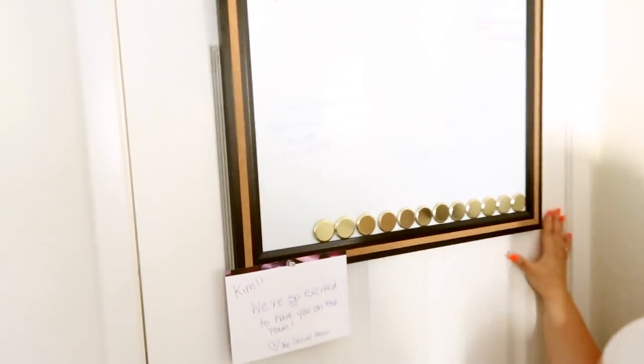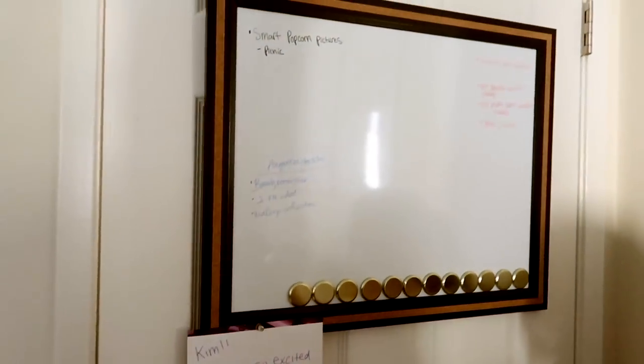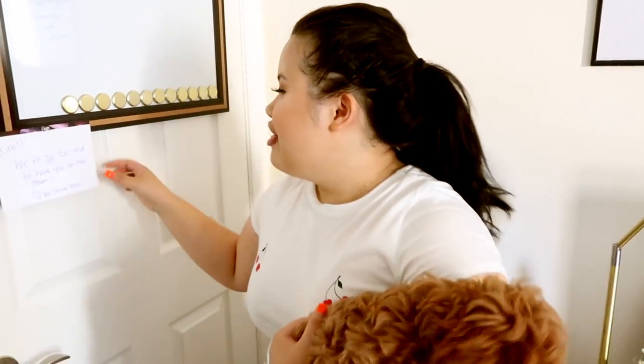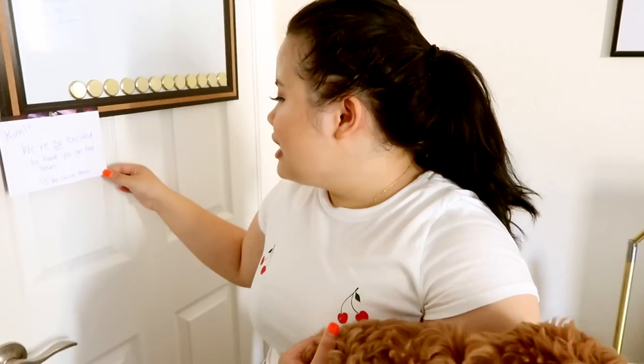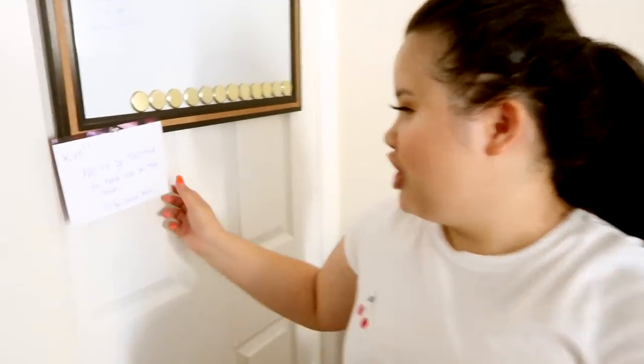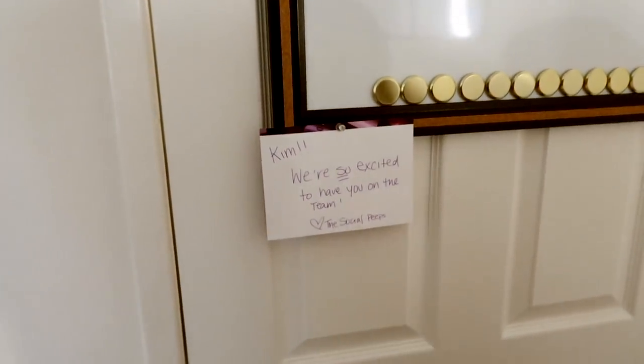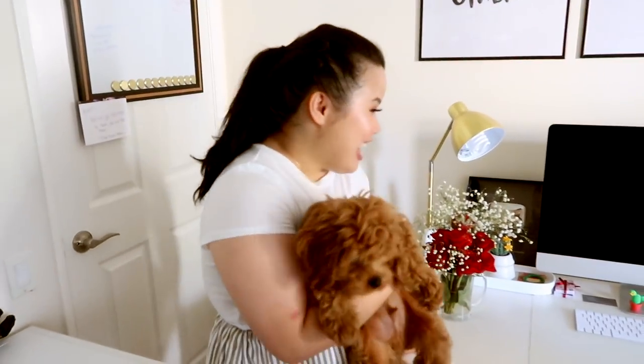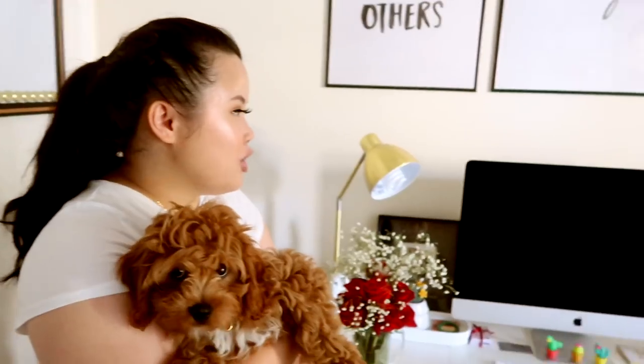I really recommend having a board behind your door or somewhere in your area just to jot ideas down. This is a welcome note from Urban Decay when I started, and it's just so precious to me — I love it so much, so I like to keep it here. And then over here is my desk.